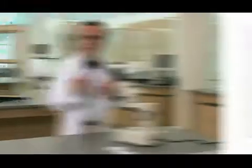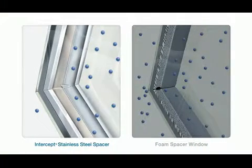With the intercept spacer, the continuous metal and sharp bent corners combine with the sealant to provide a strong moisture and vapor barrier that prevents the gas from escaping.